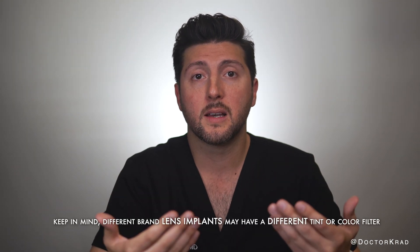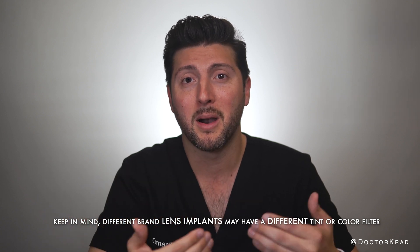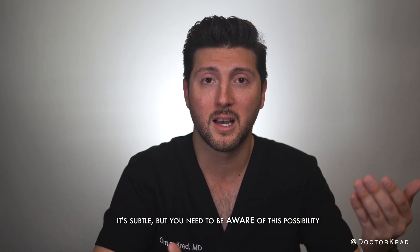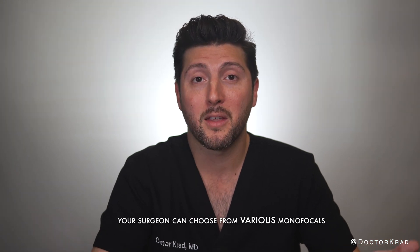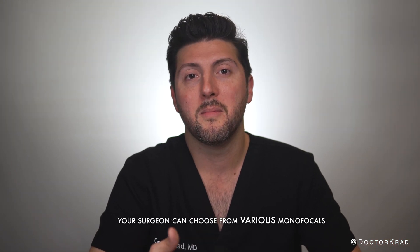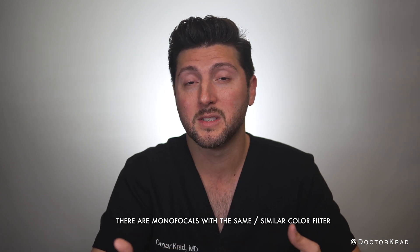And if you want good far vision in both eyes and you're just going to use reading glasses for up close, ideally the LAL would go in both eyes, but to save money, you can put the LAL in your dominant eye and a monofocal like the Eyehance in your non-dominant eye. That way, if there is a slight blur, it's not as bothersome. This strategy may or may not save you office visits because you'll still need light adjustments after surgery, but you'll unlikely need glasses, and it'll definitely save you a lot of money.